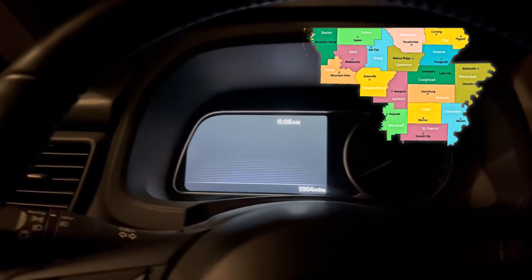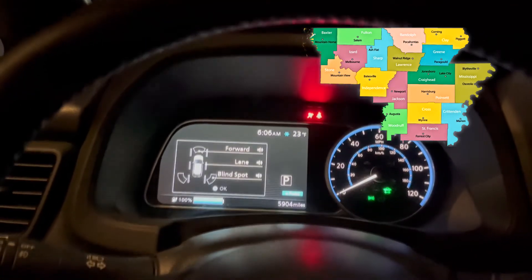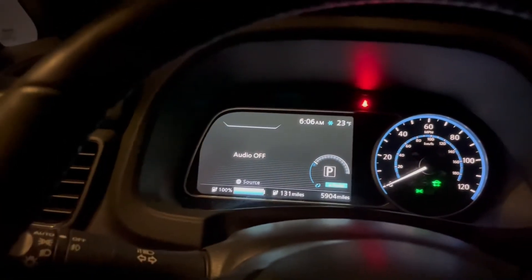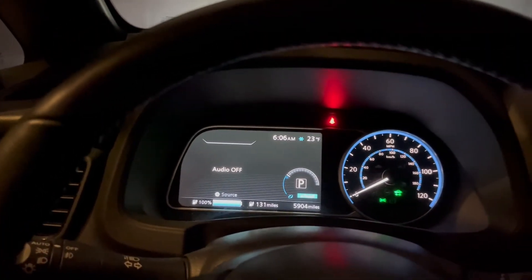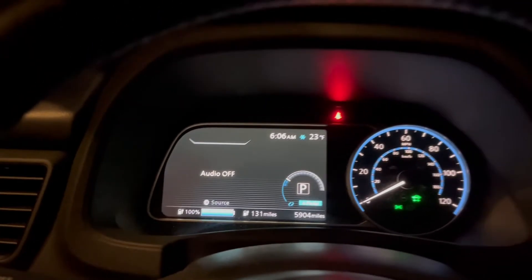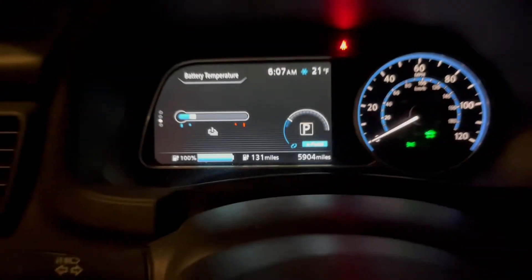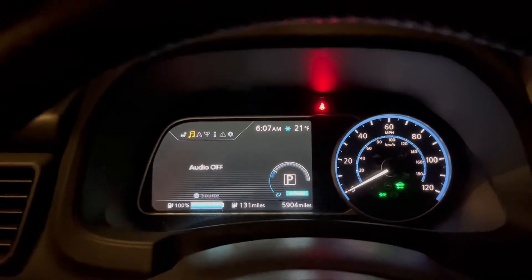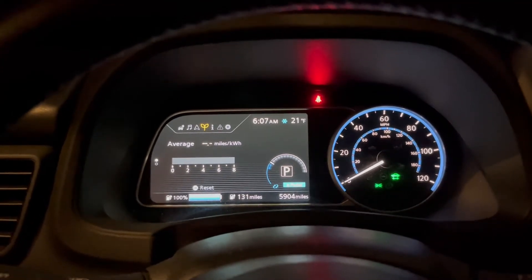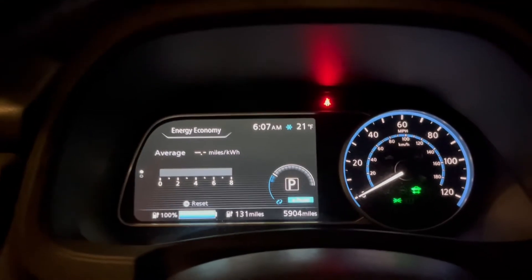It's 19 degrees outside in Jonesboro, Arkansas and I'm going about 24 miles to work. The car says 23 but I actually think it's 19. According to the weather app on my iPhone it says 17 degrees — I'm going to go with that. You can see how cold the battery is; it gets down to blue. We're going to see what kind of miles per kilowatt hour I get in 17-degree weather.